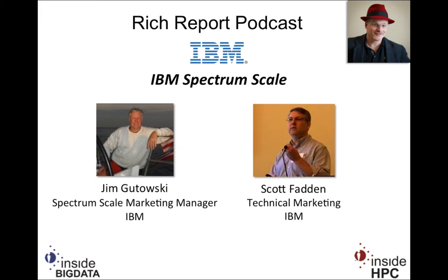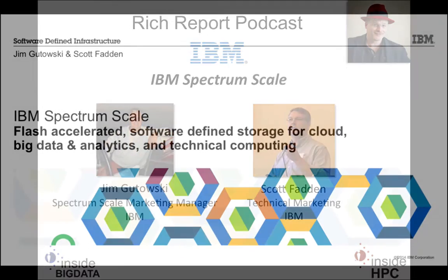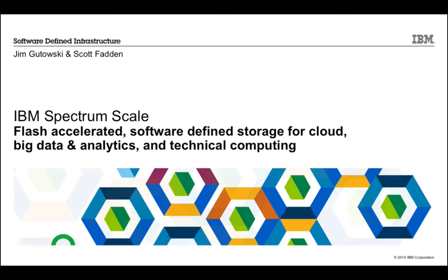A couple weeks ago, we had Jay Muehlhofer here from IBM talking about software-defined infrastructure. Today I wanted to drill down on the software-defined storage piece — what IBM is calling IBM Spectrum Scale. We used to know this as GPFS. Spectrum Scale is the new name for GPFS, the General Parallel File System, software from IBM that's been around about 15 years, used in thousands of customers, with its roots in HPC. We've expanded its capabilities and taken it into new markets, primarily being pulled into big data and analytics.